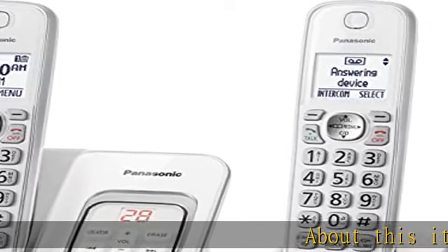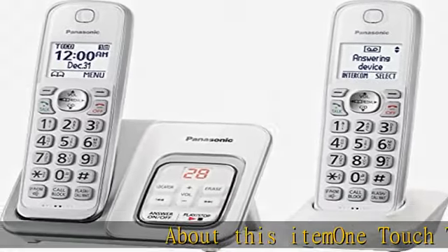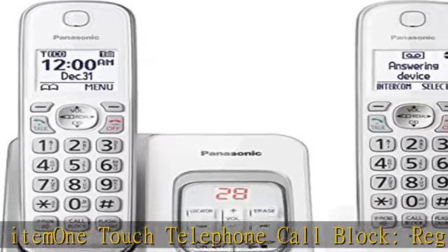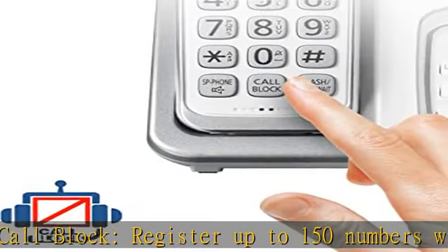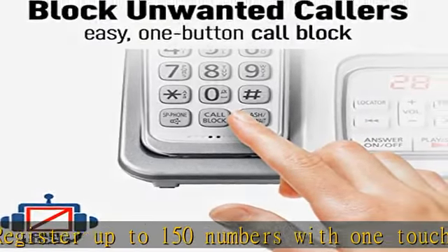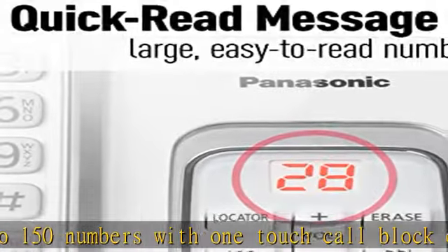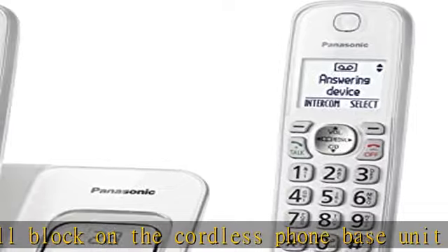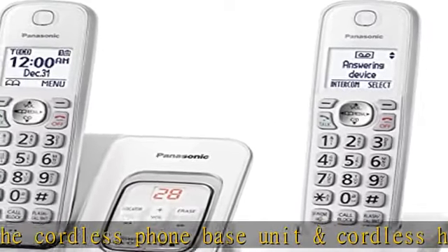One-touch telephone call block: register up to 150 numbers with one-touch call block on the cordless phone base unit and cordless handsets. Compatible with hearing aid T-coil, TIA 1083 compliant. Number of phone lines: one. Bilingual caller ID — talking caller ID audibly announces caller information in either English or Spanish from the telephone's base unit and cordless handsets.